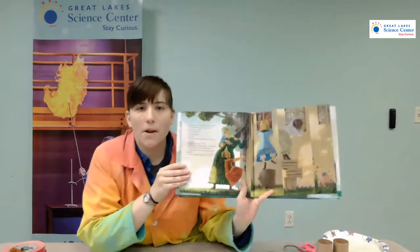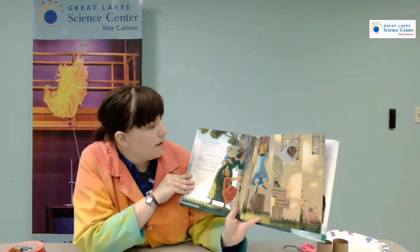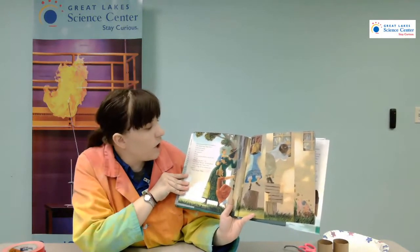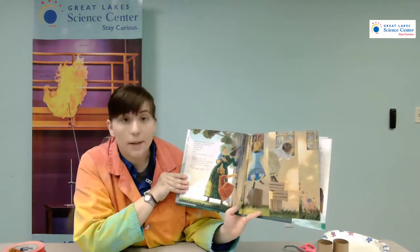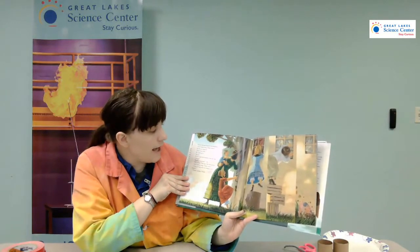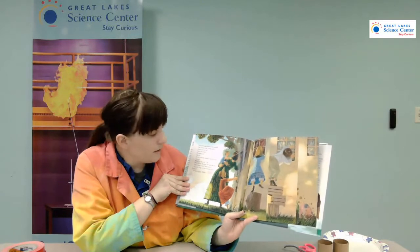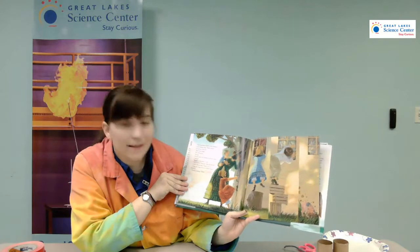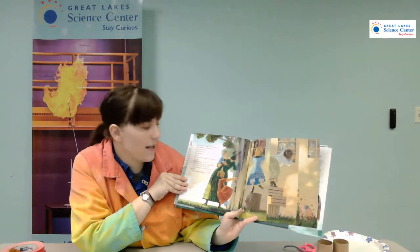Now he barricades himself in his workshop. Clink! Clankity-bang! Thump! Whirr! He does not come out. Thump! Clump! Whack! We cannot go in. He even covers the windows so we can't peek. "What's the big secret?" I ask. "Wait and see," Papa says. "Just wait and see."